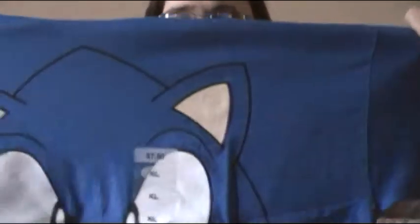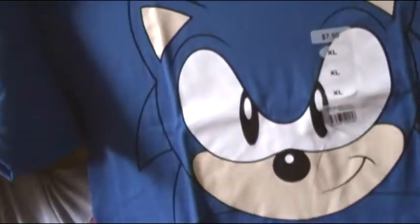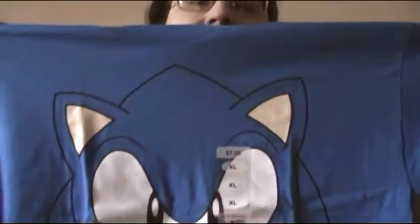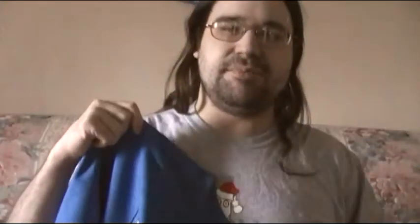Now I'm going to show you one more shirt that I've never shown before. Also from Walmart — I haven't worn it yet. Sonic the Hedgehog is on it. Pretty cool, right? I have not worn this one yet. It's a pretty nice shirt and I decided to pick it up. That's what I wanted to show you as an added bonus.